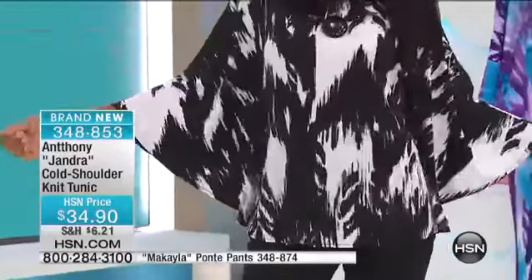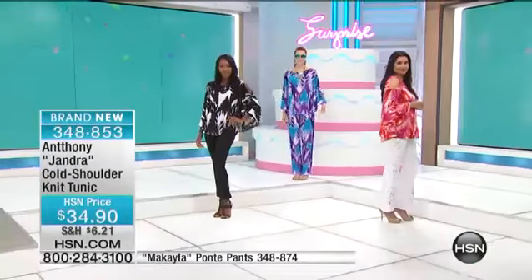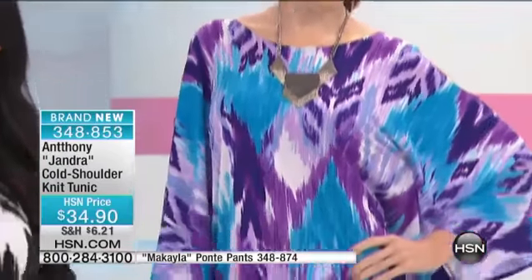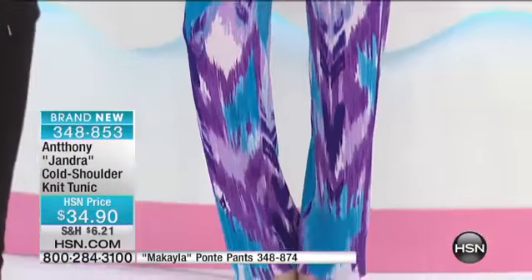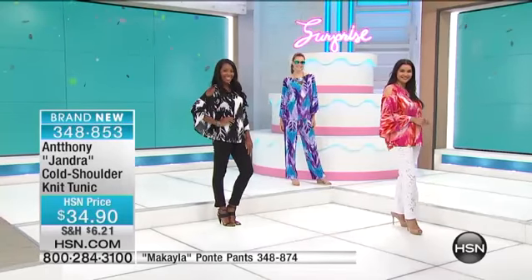Beautifully designed. It runs 28½ inches in a medium to about 31½, about 30½ inches in a 3X, three-quarter sleeve. The cold shoulder cutout detailing, you can see. Beautiful. And it's still machine washable — which is like savings galore.